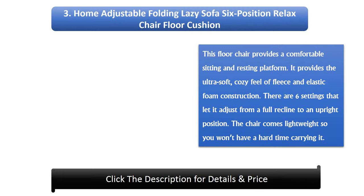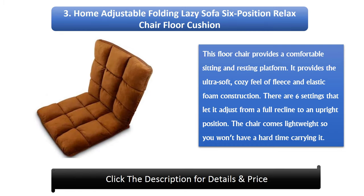Number 3: Home Adjustable Folding Lazy Sofa 6 Position Relaxed Chair Floor Cushion. This floor chair provides a comfortable sitting and resting platform. It provides the ultra-soft, cozy feel of fleece and elastic foam construction. There are six settings that let it adjust from a full recline to an upright position. The chair comes lightweight so you won't have a hard time carrying it.